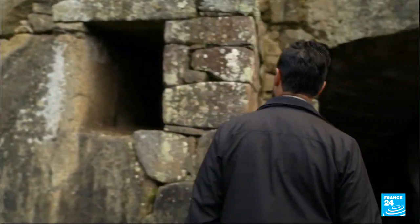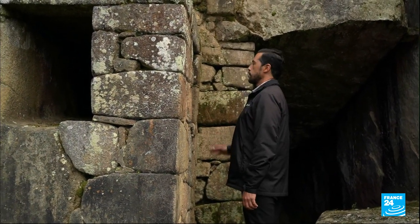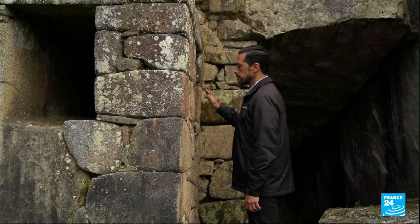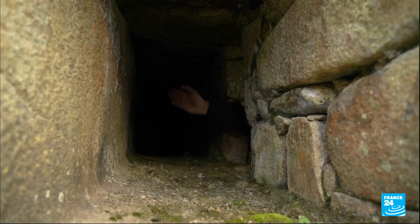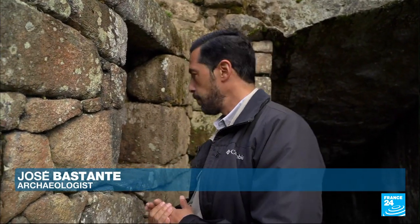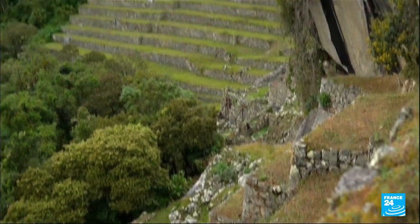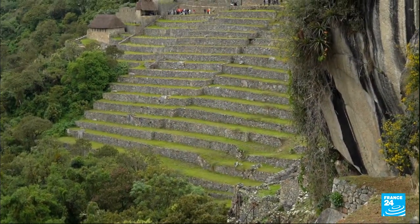Recently, archaeologists figured out what this structure was used for: an instrument to view the stars. The light of the summer solstice entered here and created a beam of light which disappeared a few minutes later. Experts believe the Incas used that knowledge to determine when to plant corn.